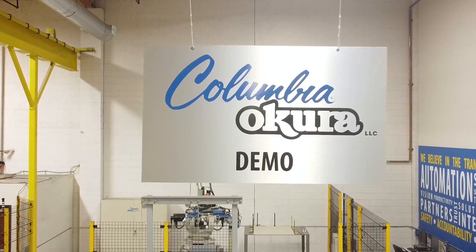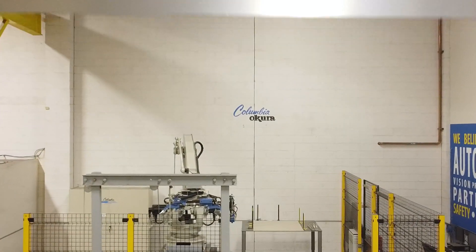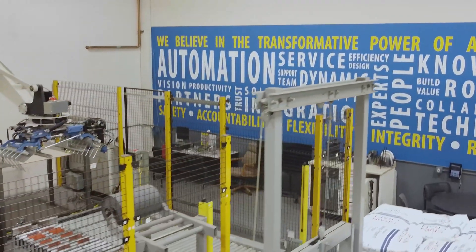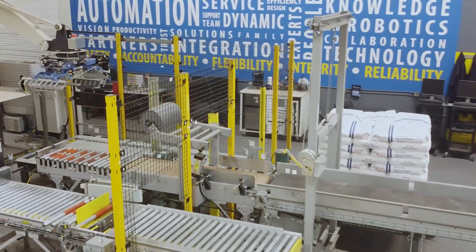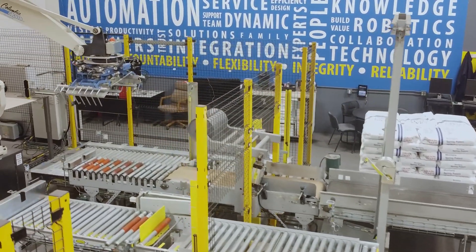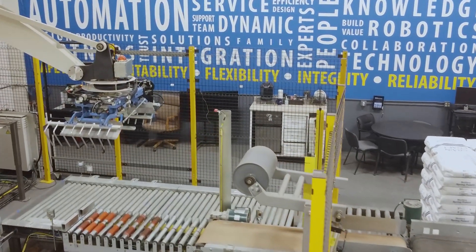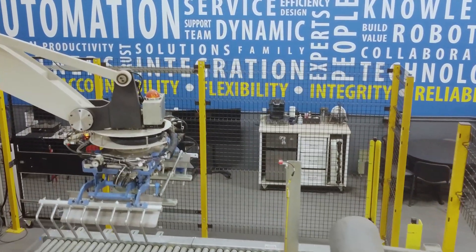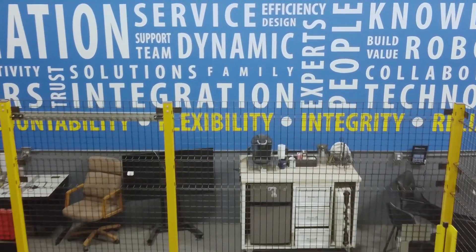Another capability that we believe is fairly unique is our demonstration area. For clients new to automation who may be uncertain whether a robot can palletize their products, we offer a no-obligation, complimentary palletizing demonstration using your products — all we ask for is a pallet of product. Typically within one week, we can run an actual production test and provide a video of the testing and the resulting pallet load quality. Visiting our facility to witness real-time testing is also an option. This process goes a long way toward providing confidence that automation can work.